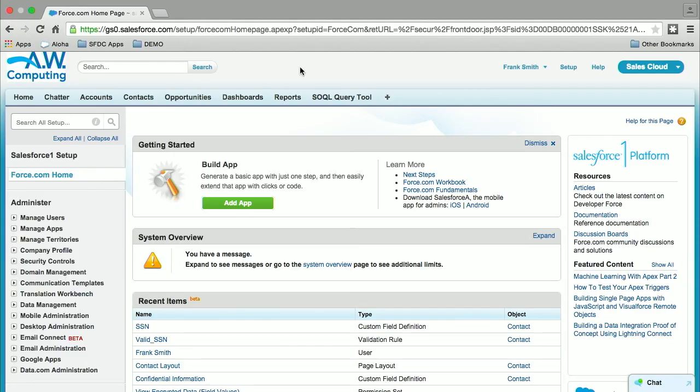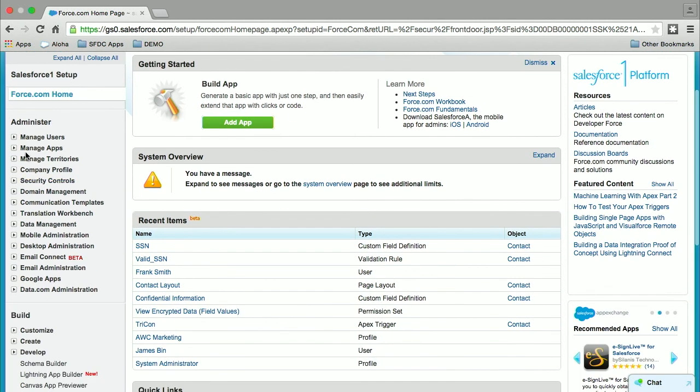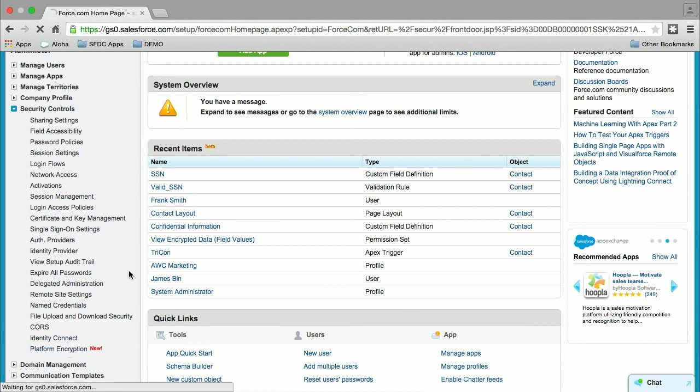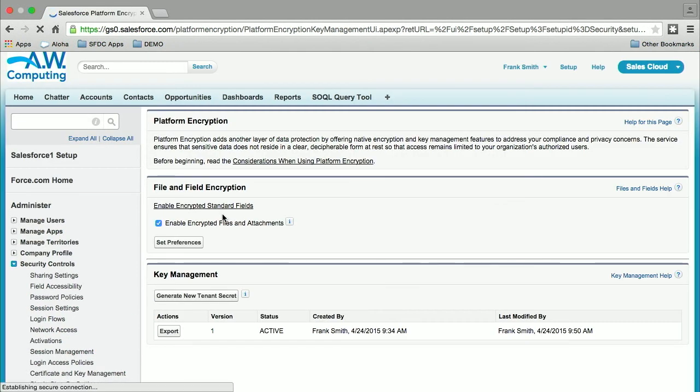Let's switch over to the demo org. This is a Summer '15 pre-release developer org that I created. I'll navigate to the platform encryption node that we added under security controls. What I'll show you is the setup and also how it plays together with the functionality, especially with a couple of AppExchange solutions.